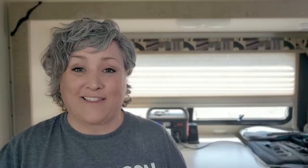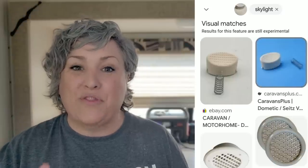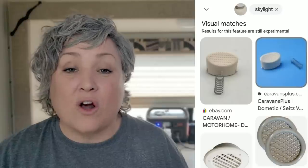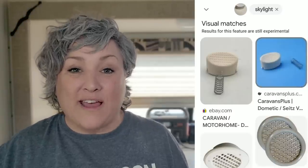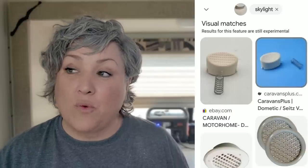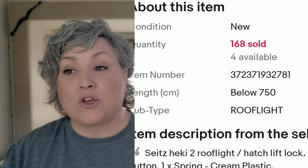When I added 'skylight,' Google found the top two listings for the actual knob and spring that I needed, and I was so excited — but there was a problem. Both vendors were outside the U.S.: one in the U.K. and one in Australia, and neither one would ship to the U.S. But because I'd done that Google image search, I now had a part number. So I went to Dometic, and they told me I had to go to a dealer.